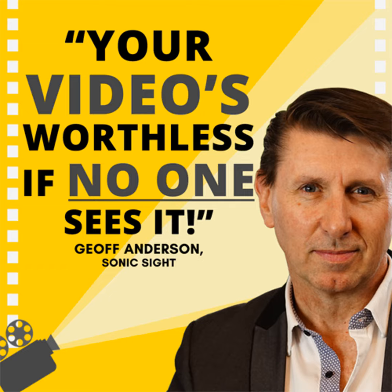But then all you do is post it on your website, hoping it'll magically take care of itself. Well, as you've discovered, it won't. But that's all about to change, thanks to video marketing expert Jeff Anderson of Sonic Sight, who's been producing marketing videos for businesses and schools since 1993. He's even written two books on the topic, Shoot Me Now and Watch Me Now. You're going to need a notebook for this one.